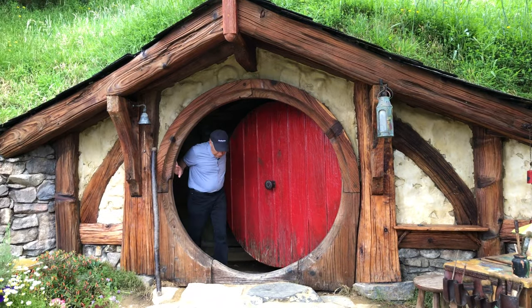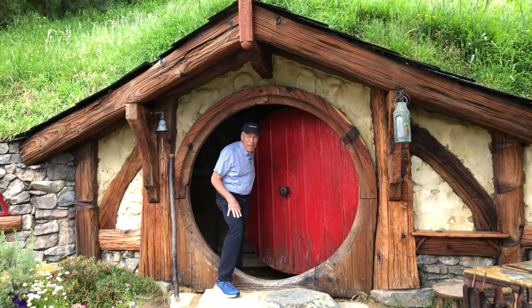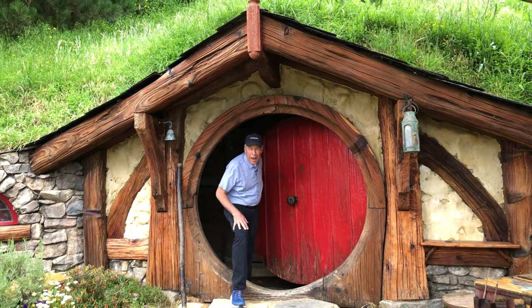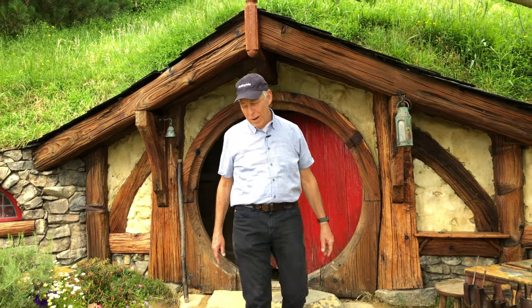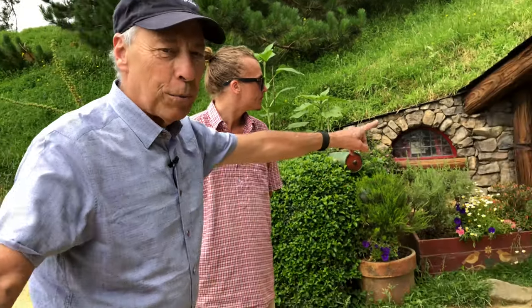All right, here we are coming out of a Hobbit Hole. Why do they call it holes? Why isn't it a Hobbit house? Because — in a hole in the ground there lived a Hobbit. I love it. Yeah, take a look at all this — this is crazy. Come on, take a real quick look inside.